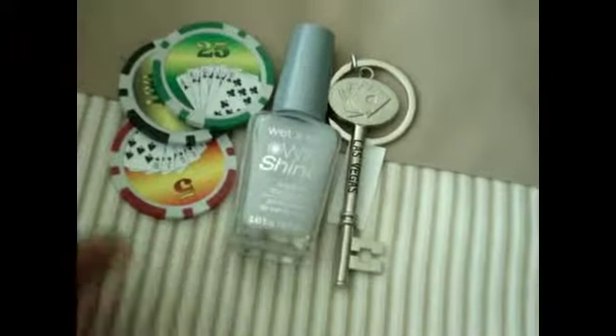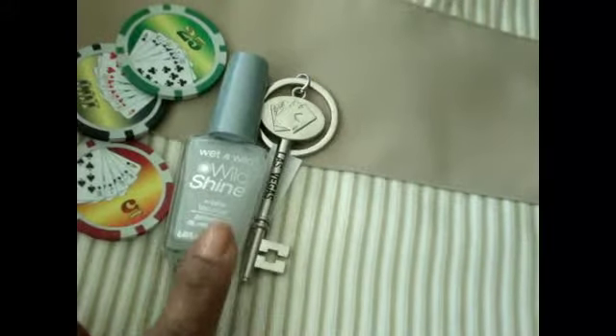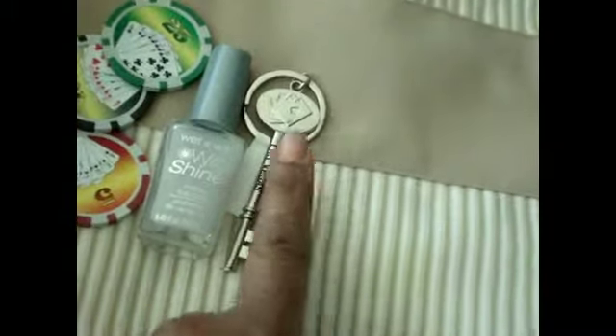I got this stuff from Walgreens. I got these three chips and they were three for a dollar. I got this polish here, which is the mattifying one that I've been wanting. And I got this other key ring — if I had found this one before I got the B one I would have just gotten this one, but it's okay. And I also got this at Walgreens, which is just a bag that says Las Vegas on it — one of the reusable shopping bags you get at the store.